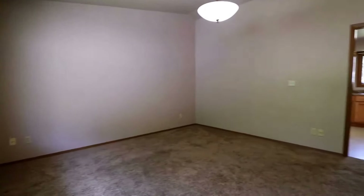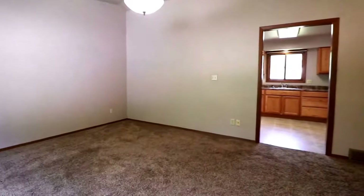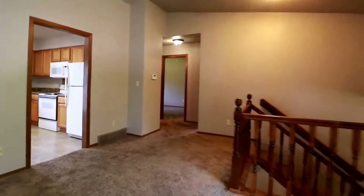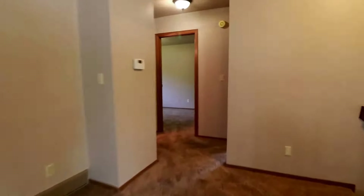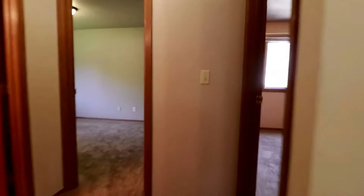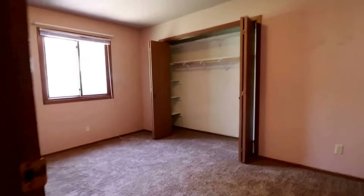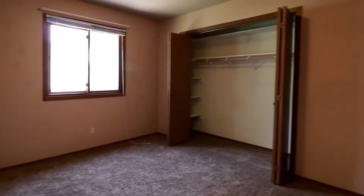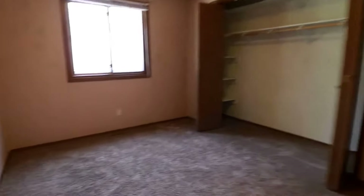There are plenty of outlets and it is cable ready — picture your furniture here, hanging out with your friends and family. Here's a third bedroom with comfy carpet and a really nice sized closet.